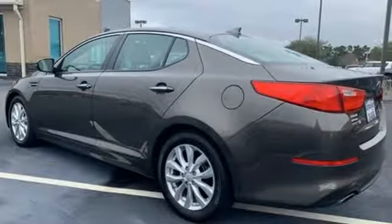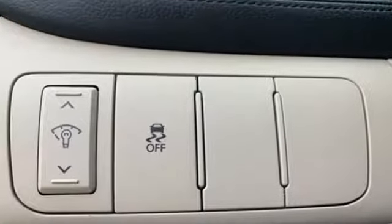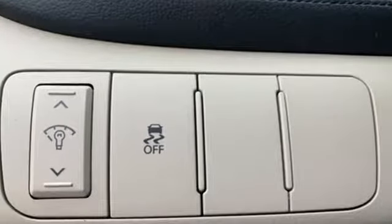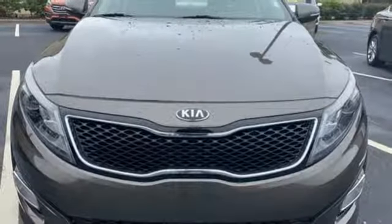Cars.com finds that with its creased sheet metal and low-slung shape, there's luxury car sophistication to the Optima's exterior that you don't see in a lot of family sedans. Kia designed for fun, driven for thrills.